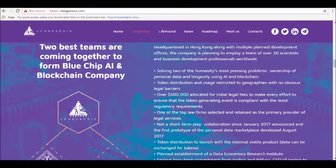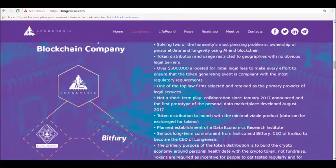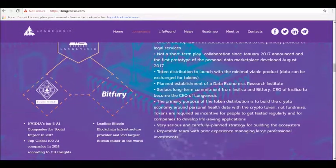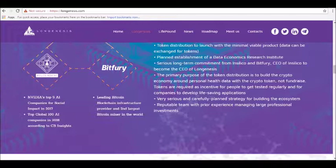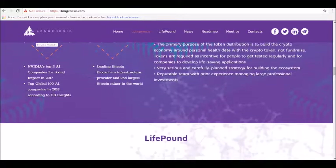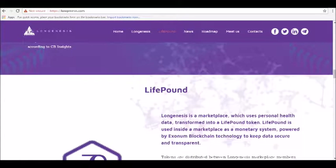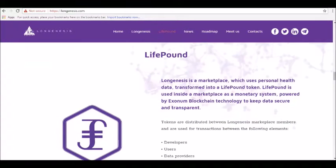For users: users will provide data using the Long Genesis platform as storage or to access health improvement services and apps. For providers: providers are organizations who provide data and feed the system while using the Long Genesis platform for storage. For customers: customers include healthcare businesses, medical research companies, and pharmaceutical companies who want to purchase medical data on the Long Genesis ecosystem. For developers: developers buy data from Long Genesis to create special plug-and-play services on the platform, including decentralized apps for health, sports, dating, fun, dieting, etc.